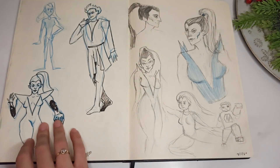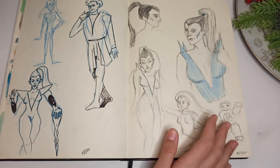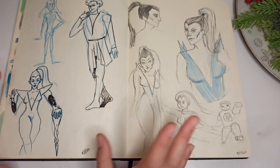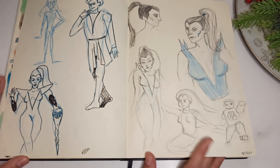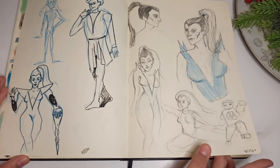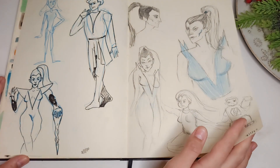Then I wanted some characters for my cover so I did some super villains, because triangles are bad — so I designed a villain, and then two superheroes. They're always more boring than the villain.